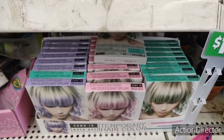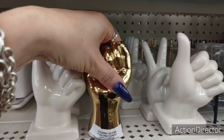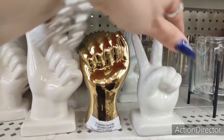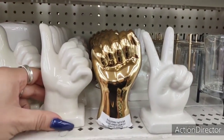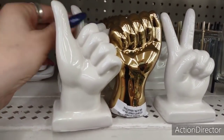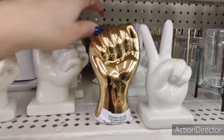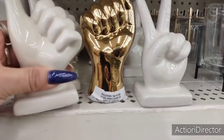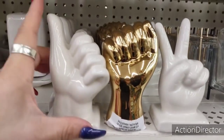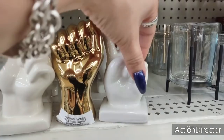I also have these here with a thumbs up, a fist pump, and a peace sign — these are cute as well. I'm not personally getting one, but the peace sign is pretty cool. So yeah, these are new — not bad for a dollar.